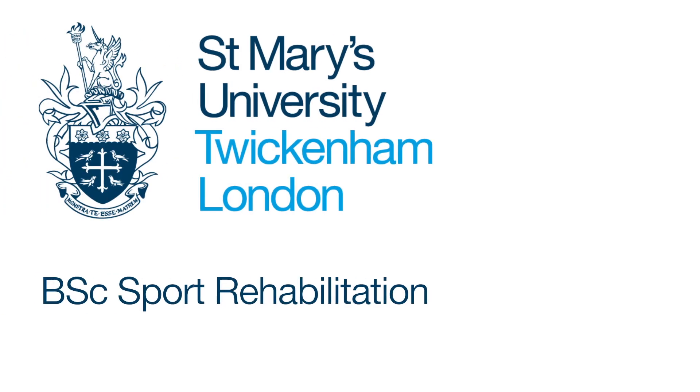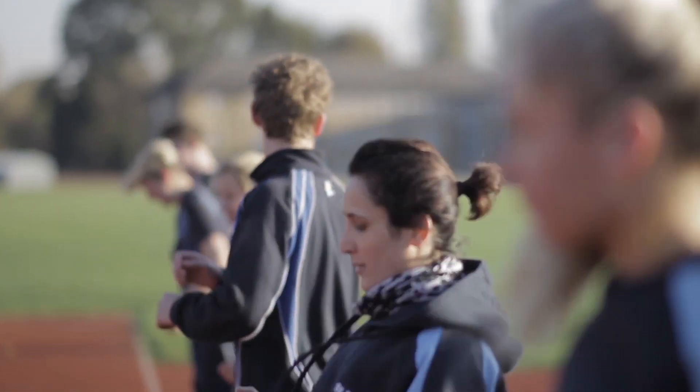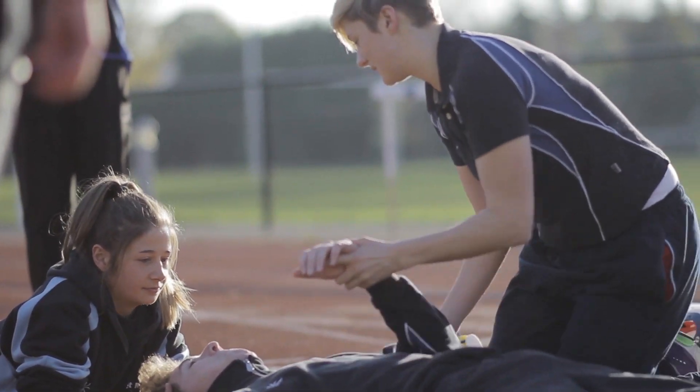There were many reasons I chose to study Sports Rehabilitation at St Mary's, one of which was that the lecturers here have such a great variety of expertise in a variety of different fields.